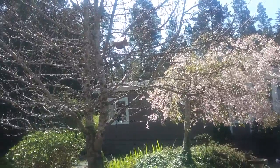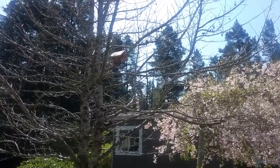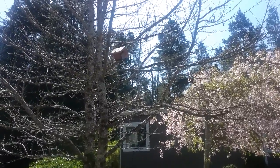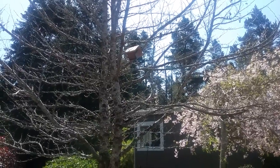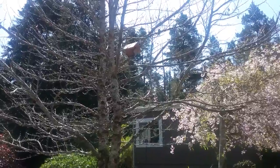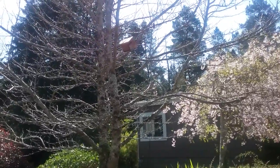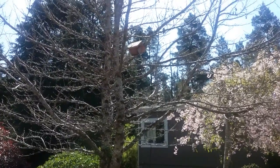We also just realized that there's birds making a nest in our little nest box that the girls — was that yours, Summer? Yeah, that Summer made. Was that last year or the year before? This is going to be the second year that we'll have little birds making a nest in the little bird house.